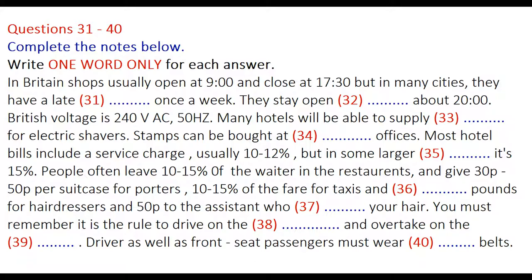Many cities have a late night once a week when shops stay open until approximately 8 o'clock in the evening. You should ensure that anything you bring into the country such as travelling irons, heated rollers, hair dryers and electric shavers can be used on the standard British voltage, which is 240 volts. Many hotels will, on request, be able to supply adapters for electric shavers.